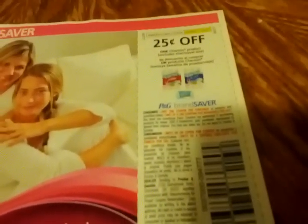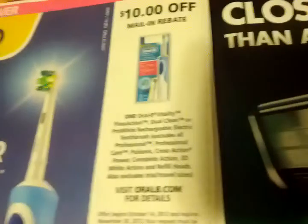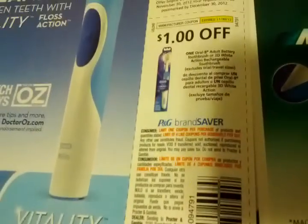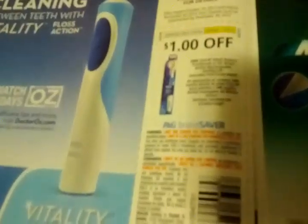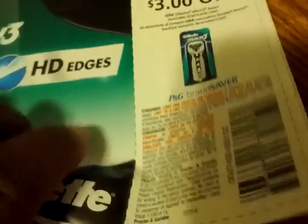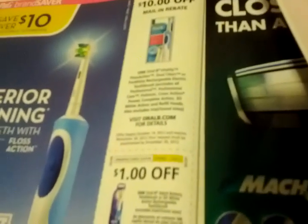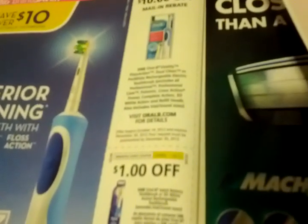25 cents off one Charmin product — they really need to start being less skimpy with the Charmin coupons. 25 cents off one Bounty towels or napkins. $1 off one Oral-B adult battery toothbrush or 3D White Action rechargeable toothbrush. $3 off one Gillette Mach Razor.